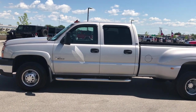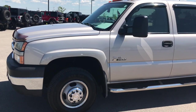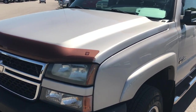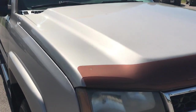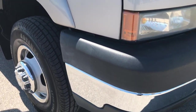This is stock number 9085, a 2007 Chevy Silverado 3500 crew cab, long box, Duramax diesel. This truck has a 6.6 liter Duramax diesel with the LBZ motor, which gives you 360 horsepower.